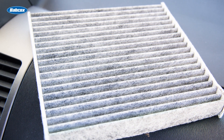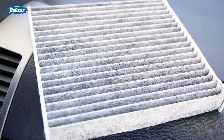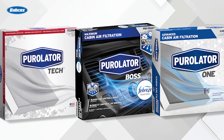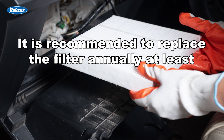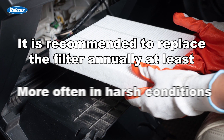The moisture naturally contained in these systems can lead to mold and bacteria buildup on the filter over time. Cabin air filters are available in different styles for different needs, but one thing is consistent: to keep a vehicle's HVAC system in top shape, it's recommended to replace the filter annually at least, or more often in harsh conditions.